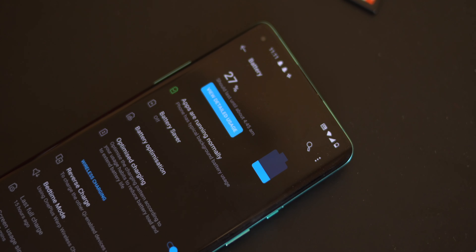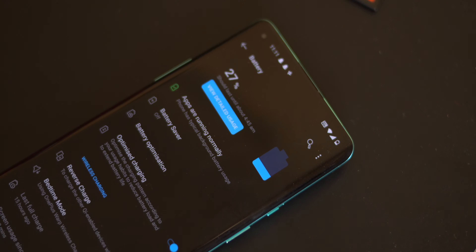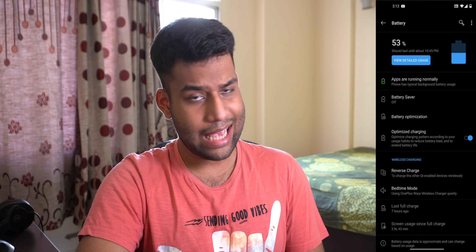Battery life has been pretty good. Yesterday I took the phone off the charger at 9:30 AM, set the refresh rate to 60Hz to test longevity, and at 11:11 PM the battery fell to 27% with about six and a half hours of screen-on time — pretty impressive. Now for the 120Hz and QHD+ test, I took it off the charger at around 9 AM today, and by 2 PM the battery is at 56% with about three and a half hours of screen-on time.